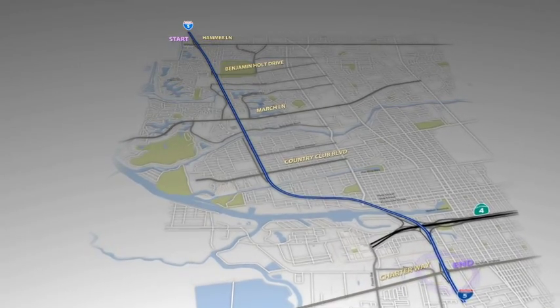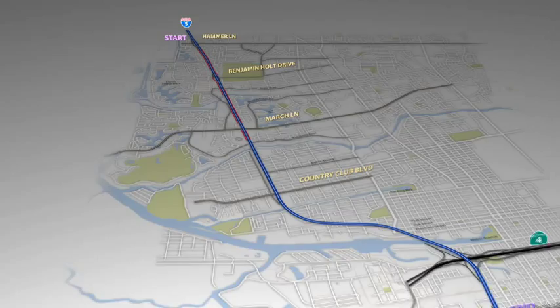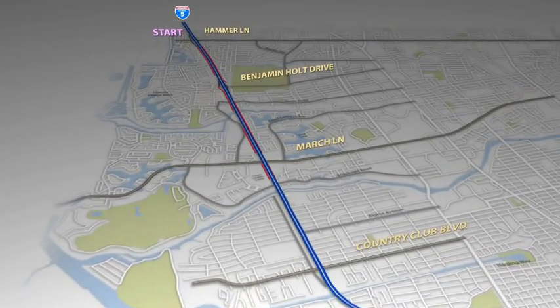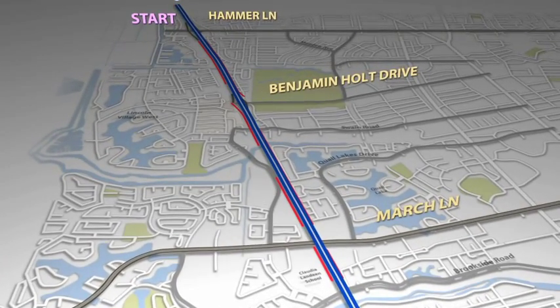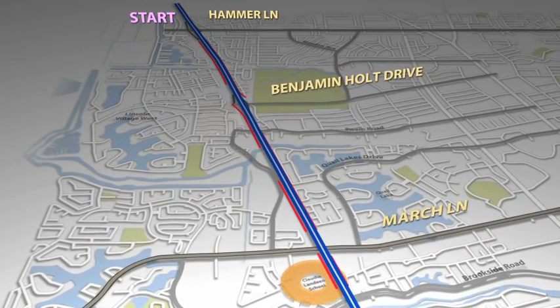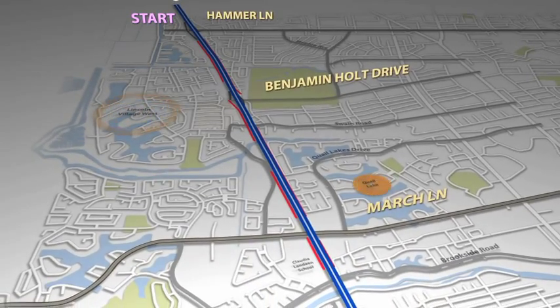This project will construct new sound walls that are strategically placed along the north and southbound lanes to reduce noise in residential areas, including the Claudia Landine School, Lincoln Village West, and Quail Lakes Communities.